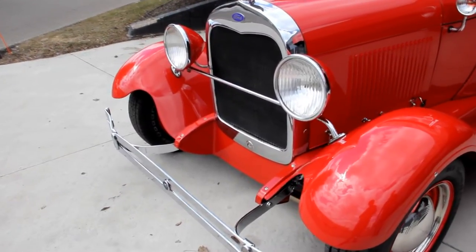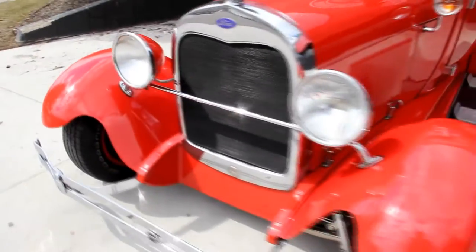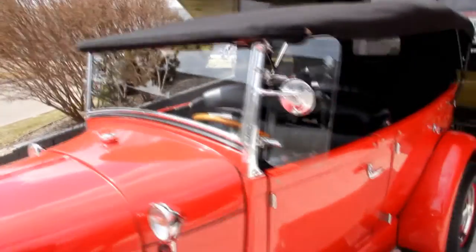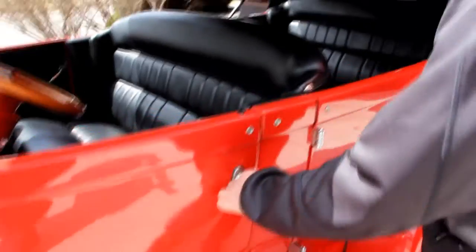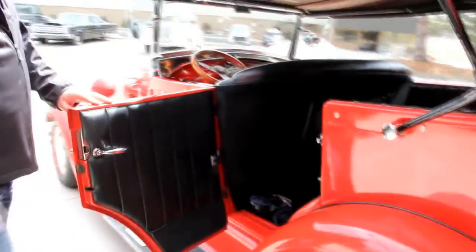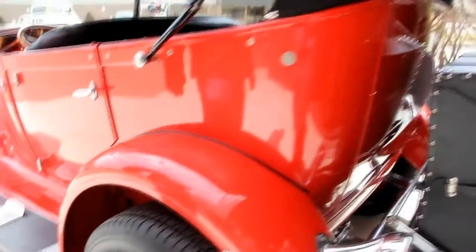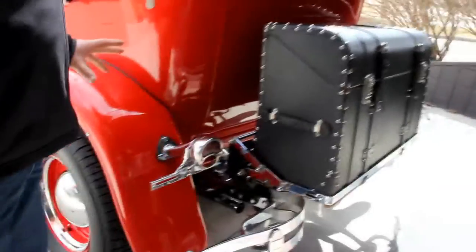This car was owned by a gentleman whose dad was reportedly the fifth richest man in the world — you'll see the full story in our ad, so check that out. They just did this thing to a tee. You can see they've got chrome hinges — everything that could be chromed is chromed. Everything works real nice, it's just a beautiful car. They did the expense of all the engineering. The paint is beautiful, the chrome is beautiful.